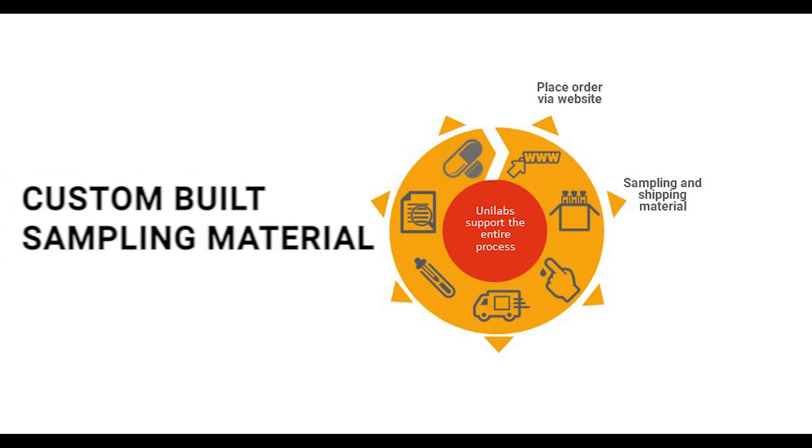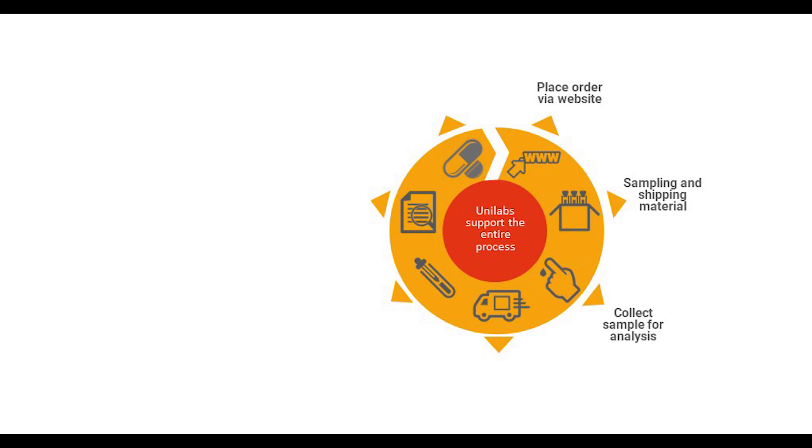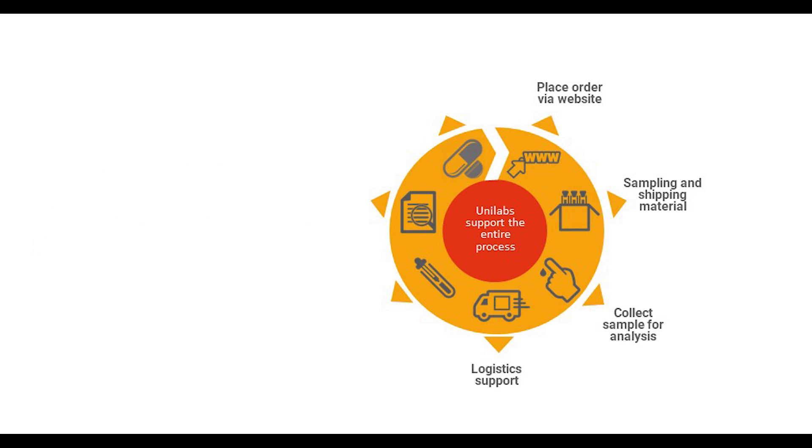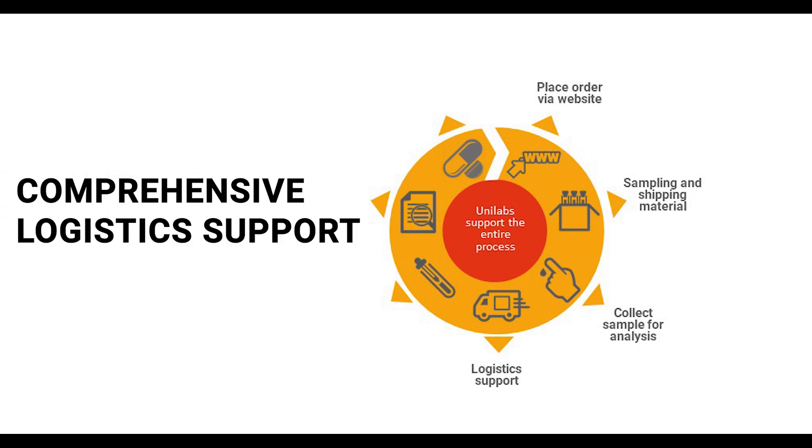The physician will then receive custom-built sampling material with instructions in their local language. Samples are taken at the local hospital or institution, picked up by Unilabs' logistics team, and shipped to one of our central laboratories.